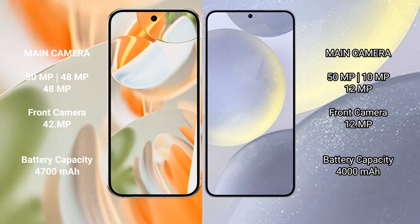Google Pixel 9 Pro has a triple rear camera setup: 50MP plus 48MP plus 48MP, and a 42MP front camera. Samsung Galaxy S24 has a triple rear camera setup: 50MP plus 10MP plus 12MP, and a 12MP front camera.